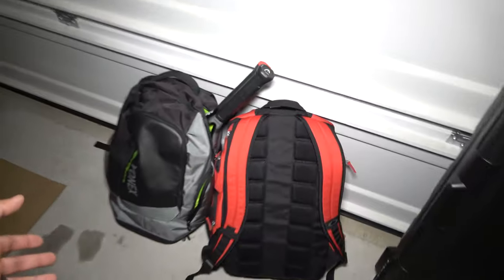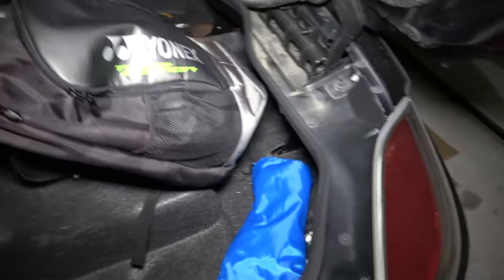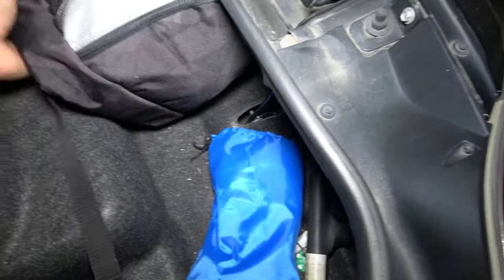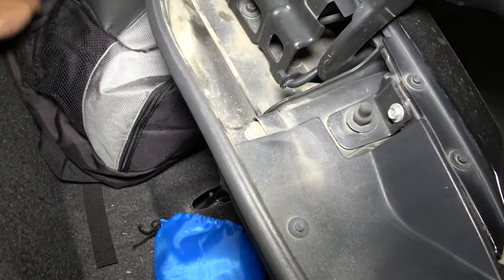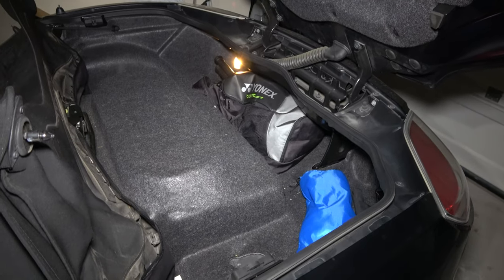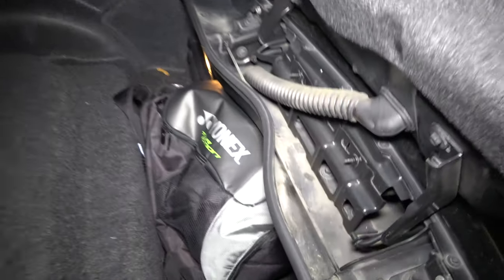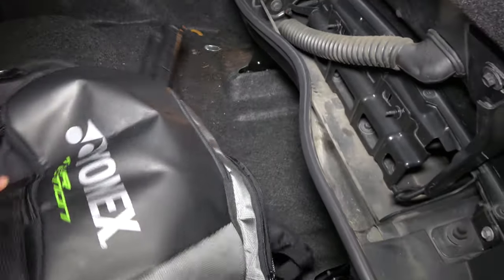So this is just my tennis racket bag. Usually to play tennis you have to have like two people, and this fits fine — we got it in there. Alright, it took a little bit of wedging but we got it in there.